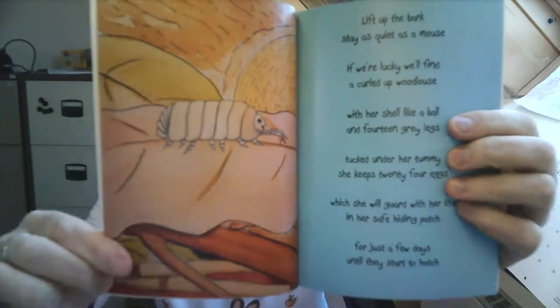And then we went into doing things like 'What's in the Woodpile?' — I got the title for that from a friend of mine who suggested it might be a good idea to do something about the creatures that might live in the woodpile. So we've got a woodlouse: lift up the bark, stay as quiet as a mouse — if we're lucky, we'll find a curled up woodlouse. With her shell like a ball and 14 grey legs tucked under her tummy, she keeps 24 eggs which she'll guard with her life in her safe hiding patch for just a few days until they start to hatch. We've got a millipede, we've got a ground beetle — that's a violet ground beetle — and a garden snail. All the sorts of things that you might find, and each one of them has got the rhyme that goes with it.